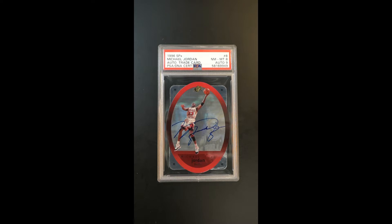Impressive offering from the SPX product line, one of the more inventive designs from the decade. An absolutely gorgeous mirror finish to the surface, very condition sensitive. Obviously, this is a special example because it's been autographed by Jordan. It comes with the Upper Deck Authenticity certification as well.